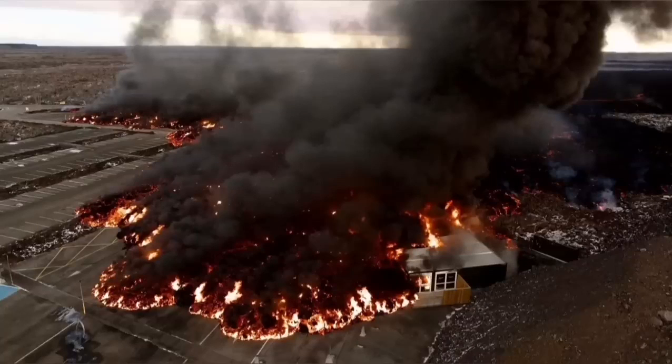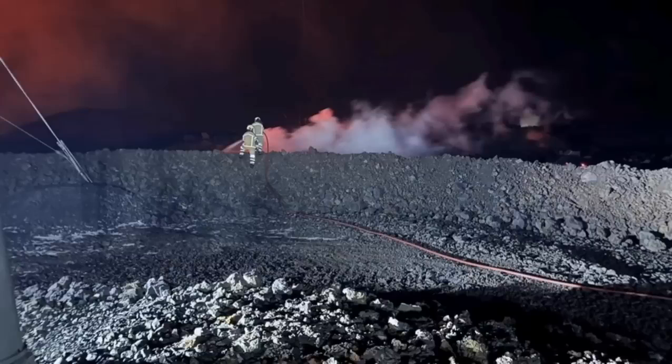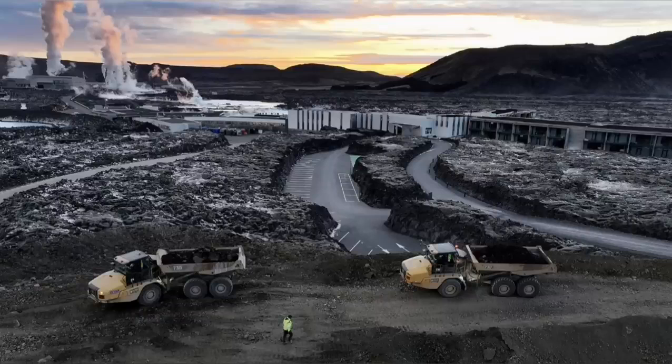This is the moment it hit one of the buildings in the nearby car park at the Blue Lagoon, the world-famous spa. The pylons which transfer electricity from the power plant to the surrounding areas of the peninsula also have to be saved.